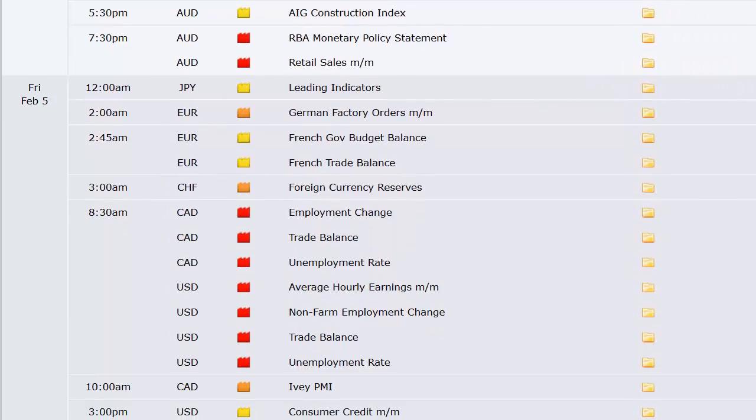Going into late Thursday and early Friday: leading indicators out of Japan, German factory orders, French trade balance. Canada has their unemployment rate and trade balance. The US has — and this is a big one — trade balance and unemployment rate with the non-farm payroll data, plus consumer credit in the afternoon. So trade balance and non-farm payroll are two of our big three in the same Friday morning, which means we'll be half-size ahead of that.